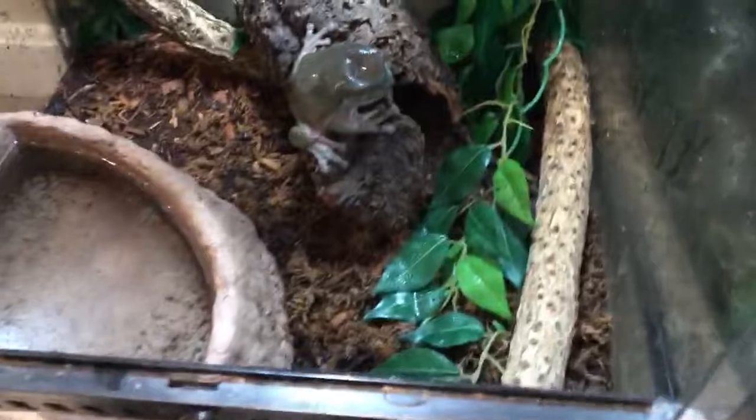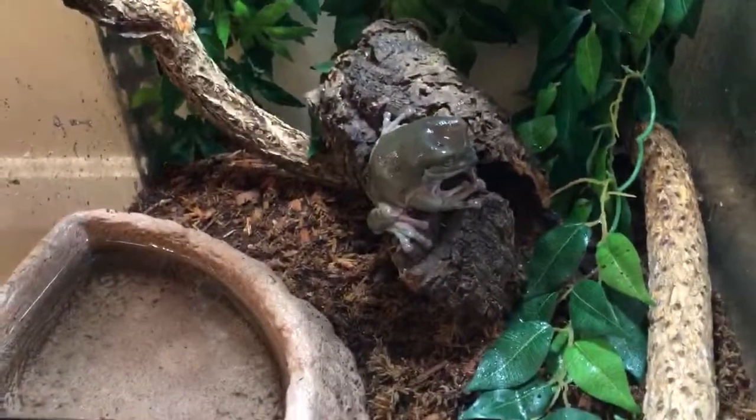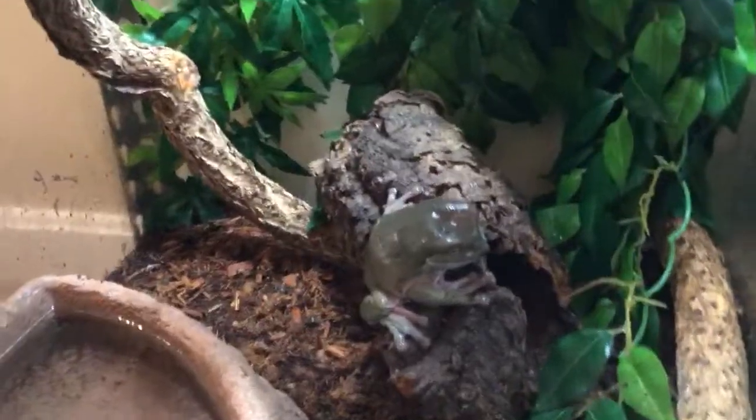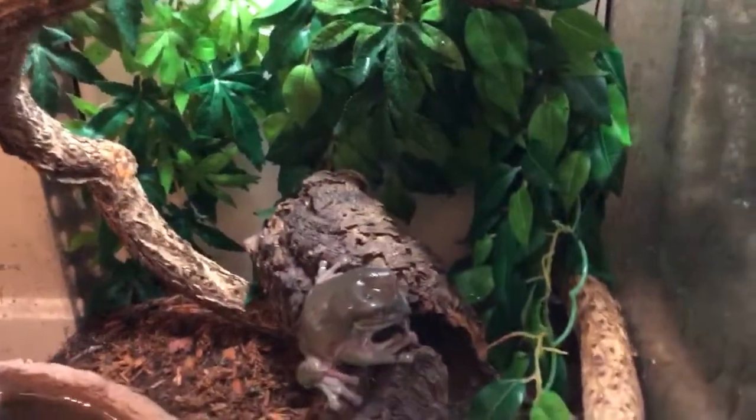Starting down here with our White's tree frogs. They're in a basic setup — an 18x18x24 ExoTerra. That's not a basking light, that's just an LED light so they have a day and night cycle.